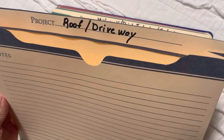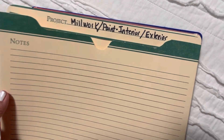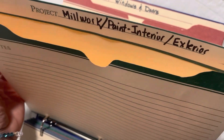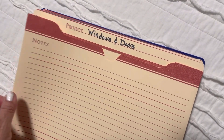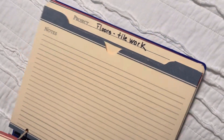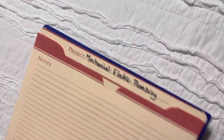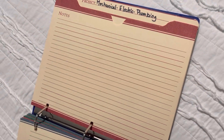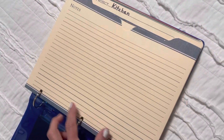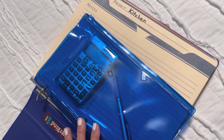This one is for the roof and driveway, which she's planning to do as well. This one is for millwork, paint — interior and exterior — any invoices she has will go in there. This one is for all the windows and doors, then the floors and tile work. This last one is for mechanical, electric, and plumbing. I thought this would be a very practical thing for her to have so she can keep track of all her expenses.